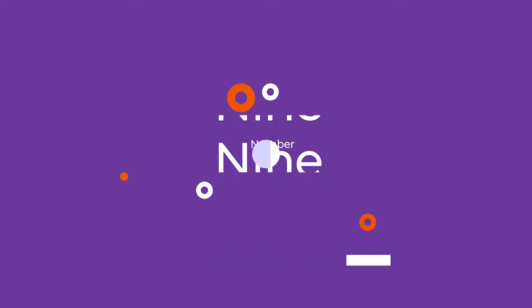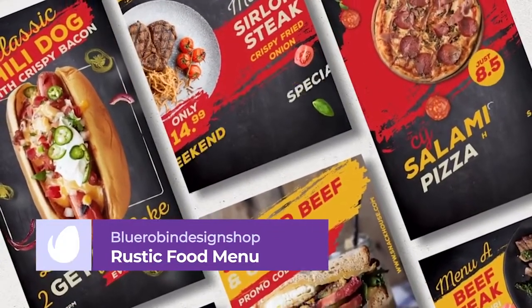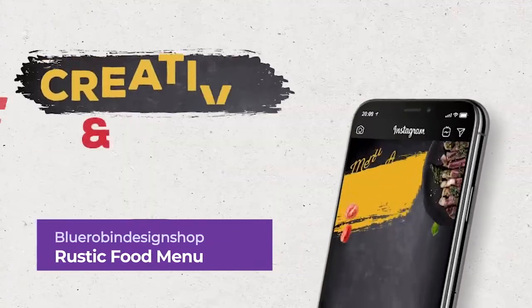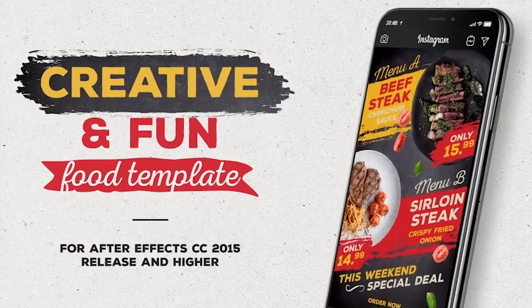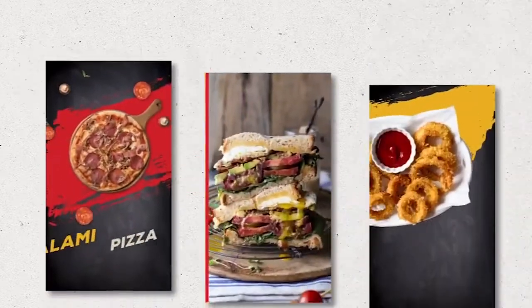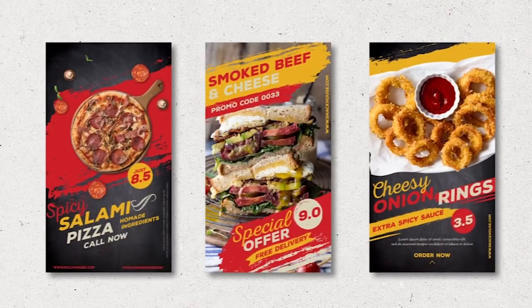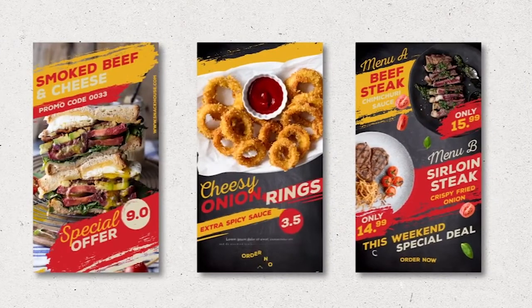Number 9: Rustic Food Menu Instagram Stories by Blue Robin Design Shop. If you're looking to create an Instagram Story for a restaurant, fast food chain, or cafe, then look no further than this animated Instagram Story Template Pack. With a rustic chalk and blackboard style, this pack comes with five background and transition options and easy one-click color control, making it effortless to show off your delicious creations.